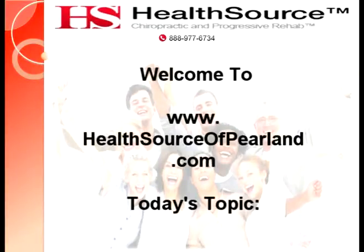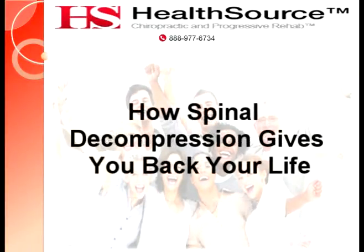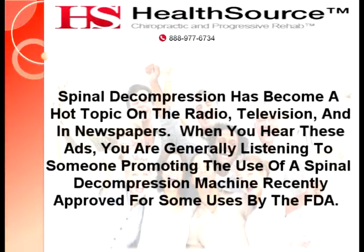Welcome to HealthSource of Pearl in Texas. Today's topic: how spinal decompression gives you back your life. Spinal decompression has become a hot topic on the radio, television, and in newspapers.